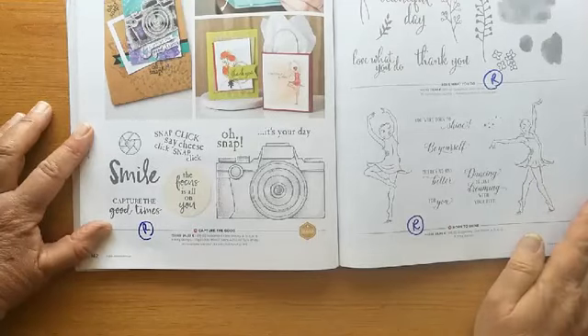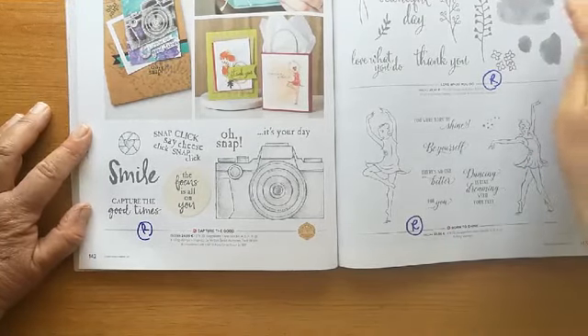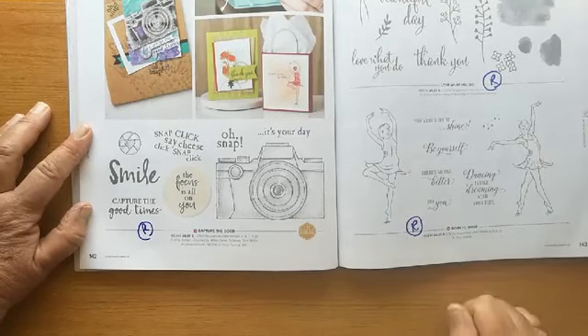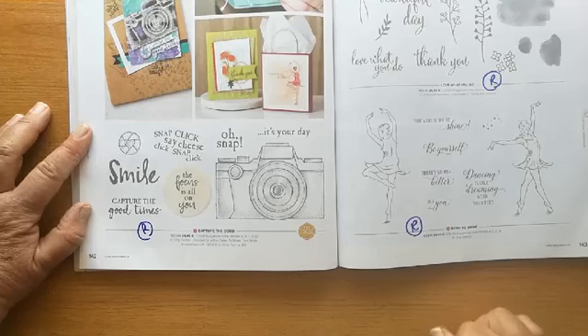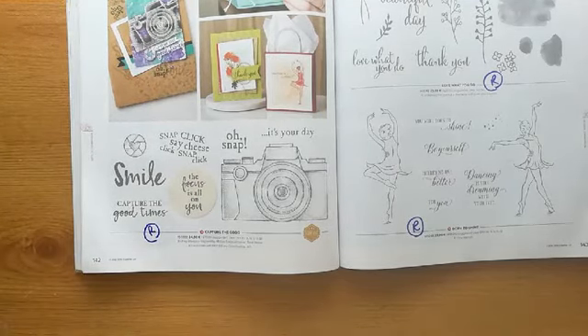'Capture the Good' is going. 'Love What You Do' is going — that's been around for a while but I do use it quite a lot. 'Born to Shine' with the ballerina is also going. Grab those while you can.